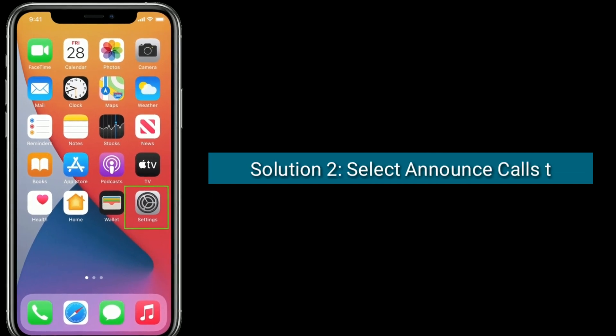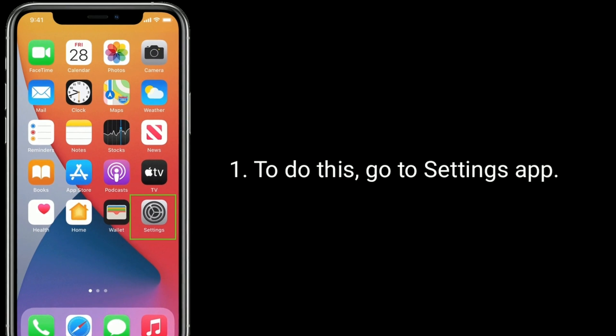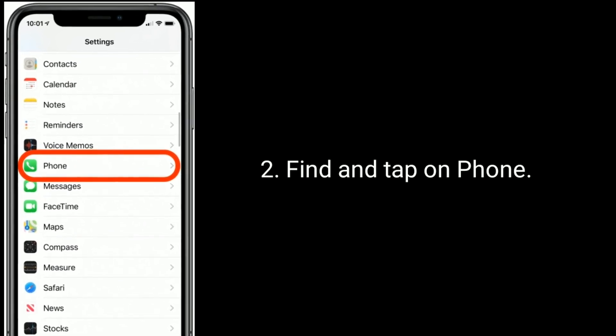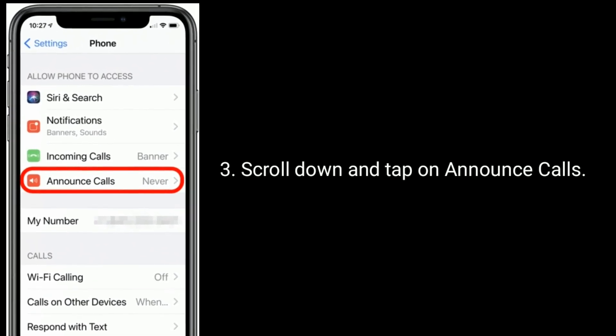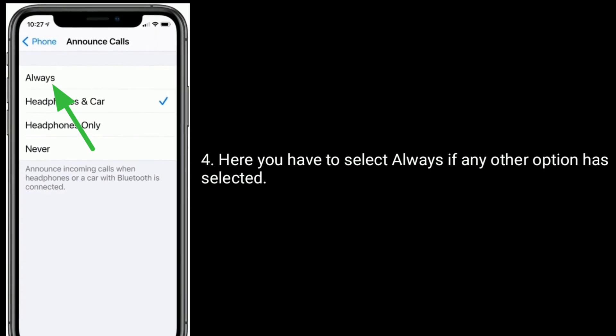Solution 2 is: select Announce Calls to Always. To do this, go to the Settings app, find and tap on Phone, then scroll down and tap on Announce Calls. Here you have to select Always if any other option has been selected.